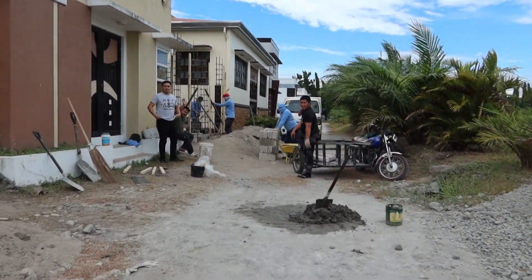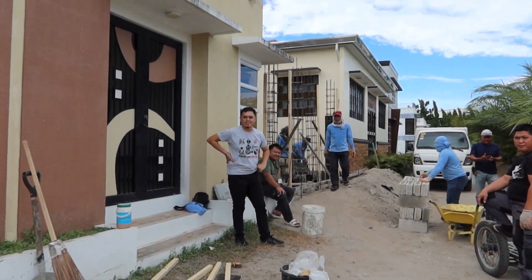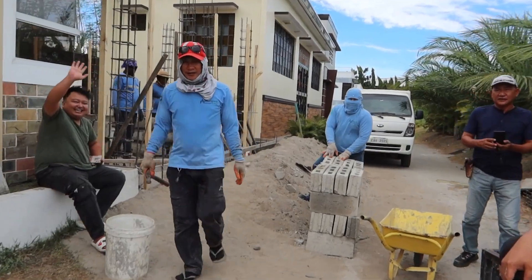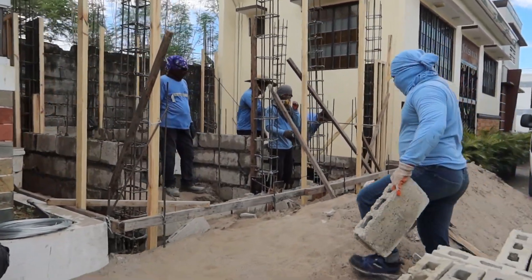Looks like we've got another construction crew down here starting another one. That's ours down there. So they're building another mausoleum down at this end.